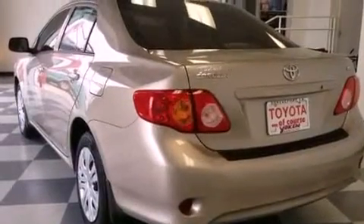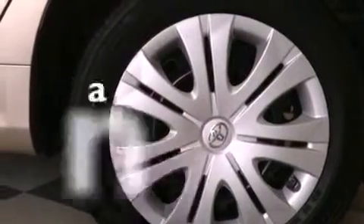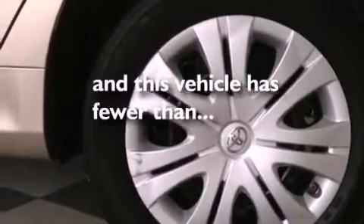Additional features include a passenger-side vanity mirror, an anti-lock braking system, air conditioning, and this vehicle has less than 20,000 miles.